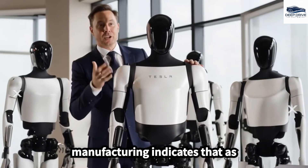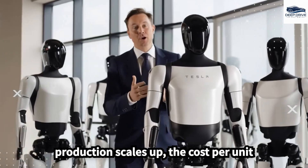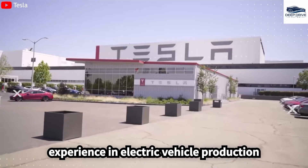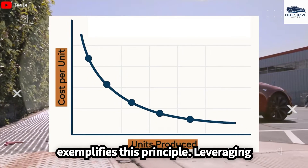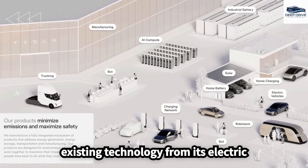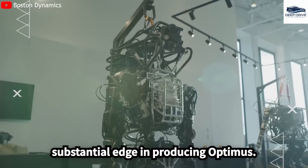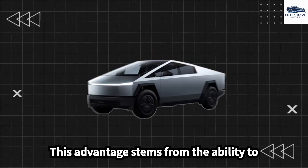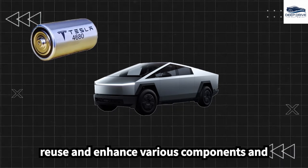The learning curve principle in manufacturing indicates that as production scales up, the cost per unit significantly declines, with Tesla's experience in electric vehicle production exemplifying this principle. Leveraging existing technology from its electric vehicle division gives Tesla a substantial edge in producing Optimus, stemming from the ability to reuse and enhance various components and systems.